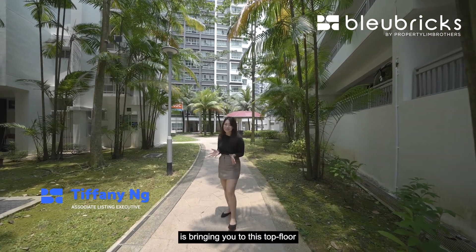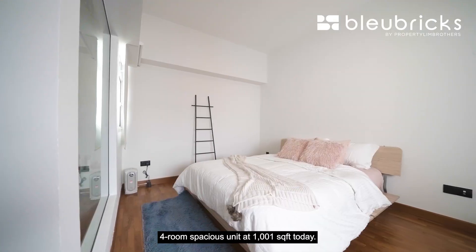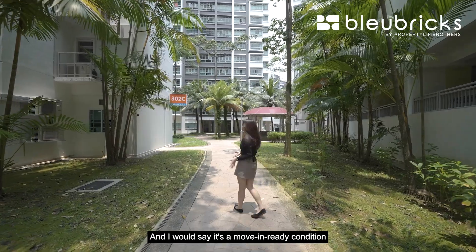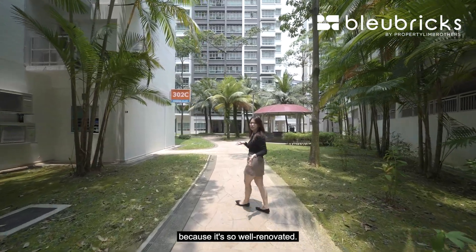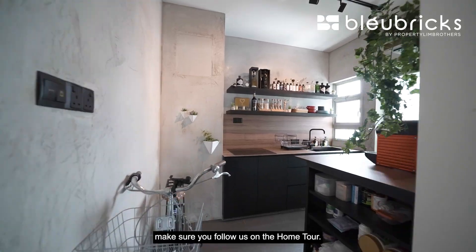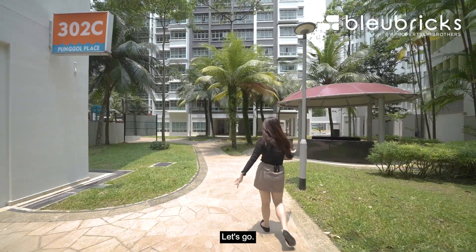Blue Bricks by Property Lim Brothers is bringing you to this top floor four-room spacious unit at 1,001 square feet. I would say it's a move-in ready condition because it's so well renovated. If you're curious to look at this unit, make sure you follow us on the home tour — let's go.